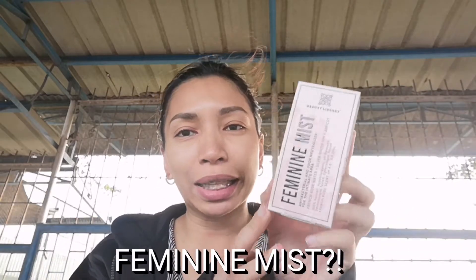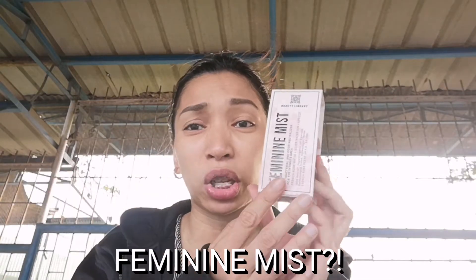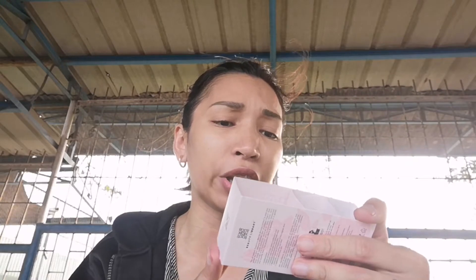I'm going to try this feminine mist — I keep seeing advertisements on IG. You spray it. I think it's an anti-bacterial odor neutralizer for the intimate area. It has French water, silver ion, and apricot.